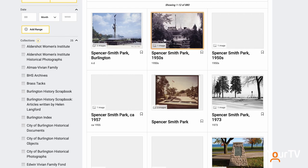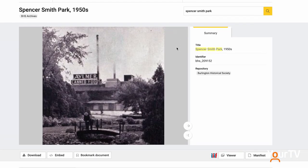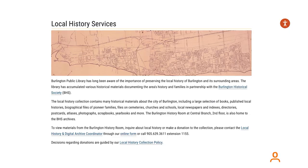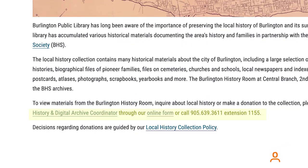If you need assistance with the database you're more than welcome to visit any Burlington Library branch. If you're doing some more in-depth research you can also book an appointment with our local history coordinator and she'll be able to sit down with you and assist with a more involved research request.